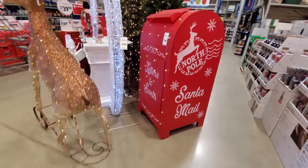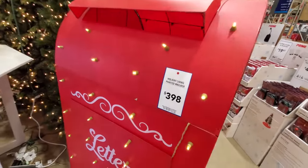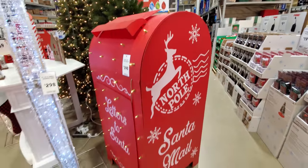Although I did spy this giant Letters to Santa mailbox. Look at this — $398! What the heck? I don't think so. On that note, let's motivate out to the garden center.